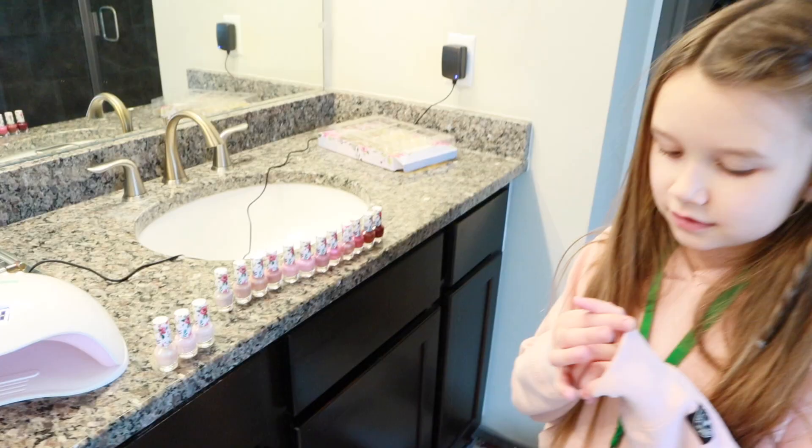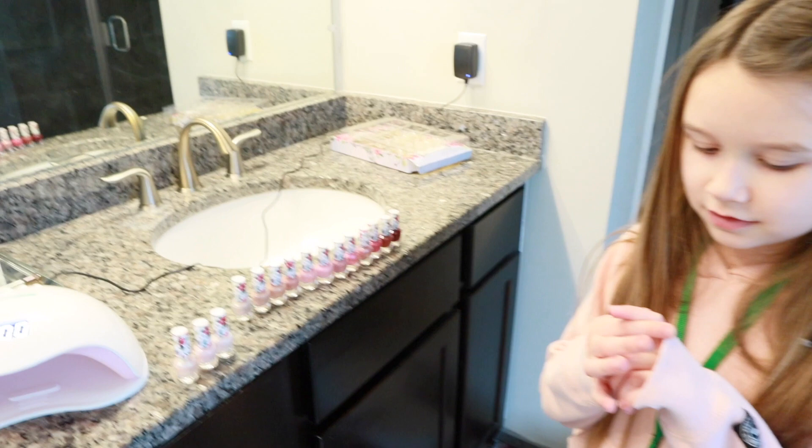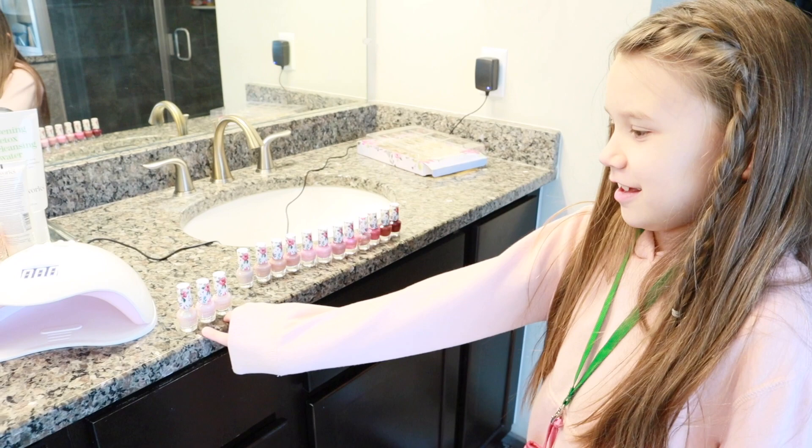Now I'm going to work on my daughter's nails — she just got home from school. She chose three pinkish colors, they're so cute. She's going to use all three on her nails.